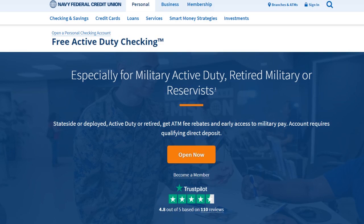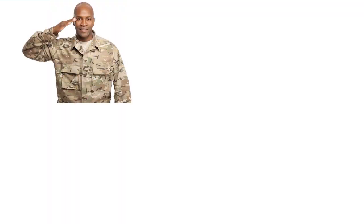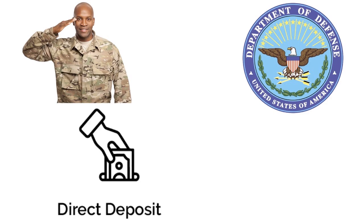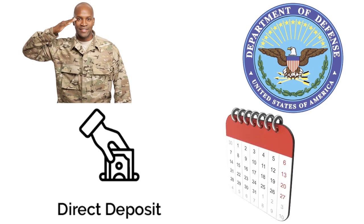The only requirement is that you've got to be affiliated with the military to qualify for membership and for the two-day early payment. If you have some kind of affiliation with the DOD, or you or a family member works for the DOD or anything affiliated, then you can qualify. You have to remember to sign up for direct deposit to access your pay a full two business days before the regular posting dates.